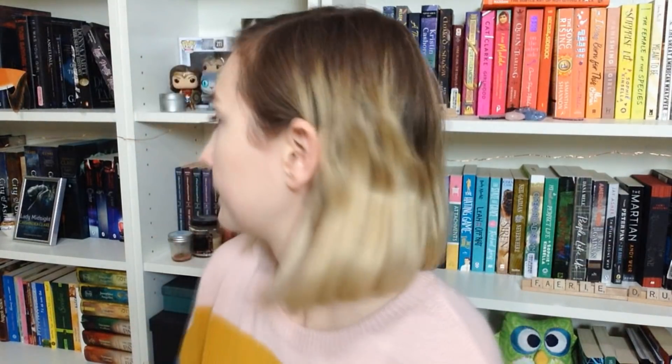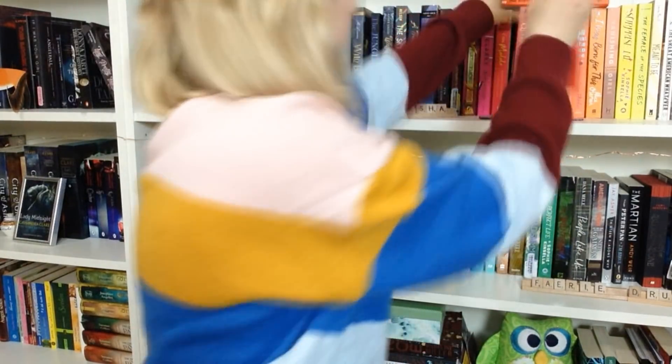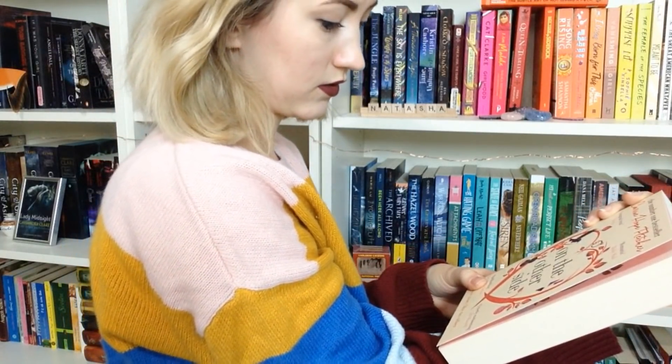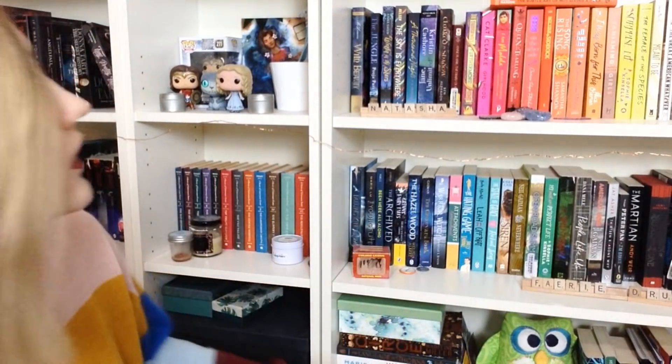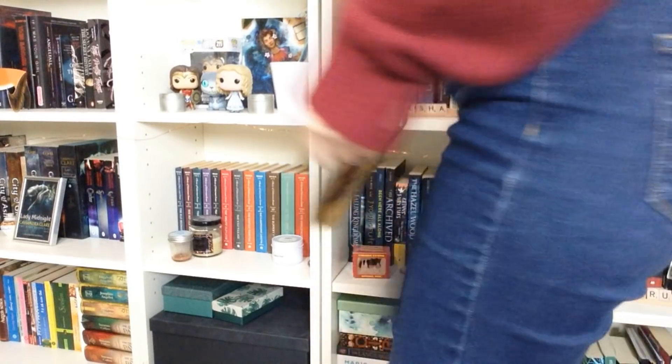Number twelve: do you have a book with a clock on the cover? I got stupidly excited because I thought there was one on the Night Circus, but there's not. Then — oh god, I'm so stupid — Timekeeper by Tara Sim. Huge clock on it.